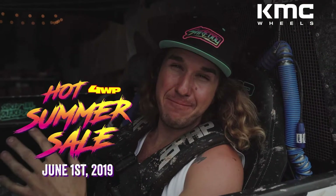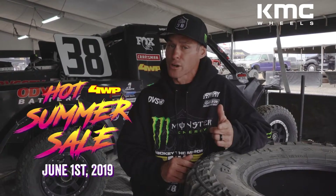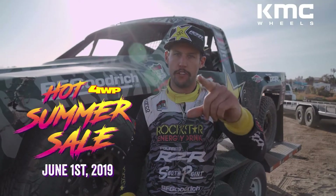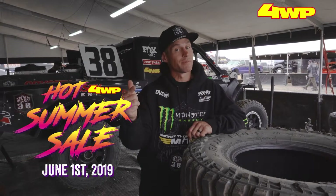Four Wheel Parts is having an epic sale — a hot summer sale to be exact. Massive sale June 1st. Head into Four Wheel Parts or shop online at fourwheelparts.com and take advantage of these killer deals. June 1st, Saturday June 1st — hot summer sales at Four Wheel Parts, you don't want to miss this.